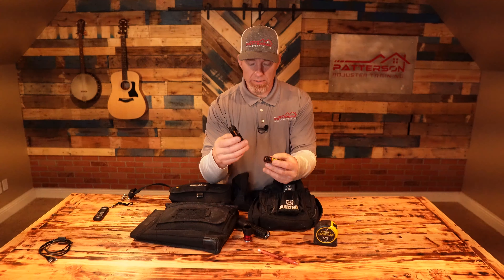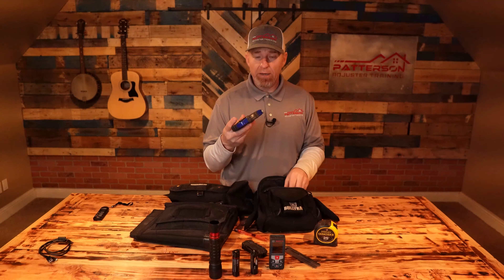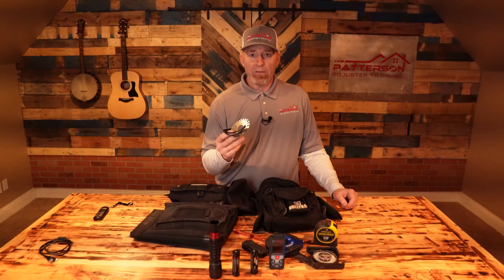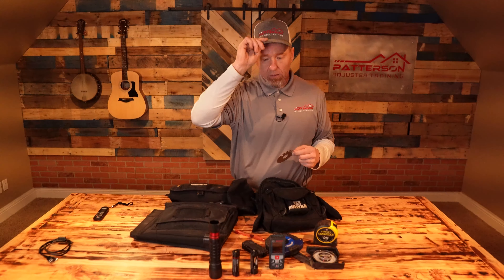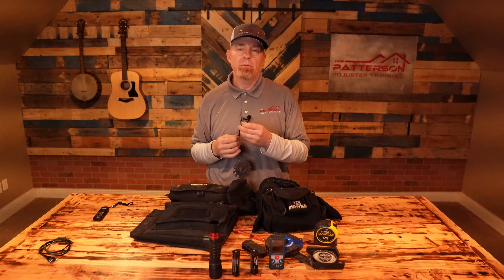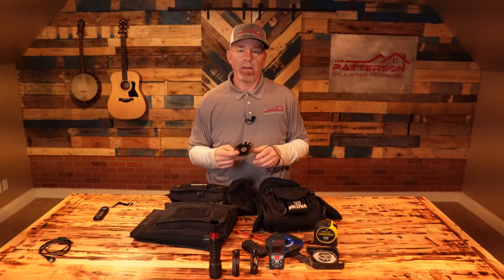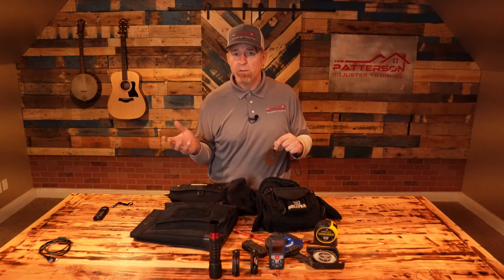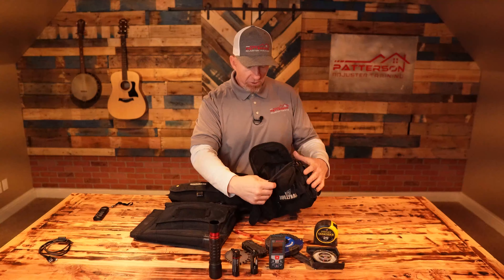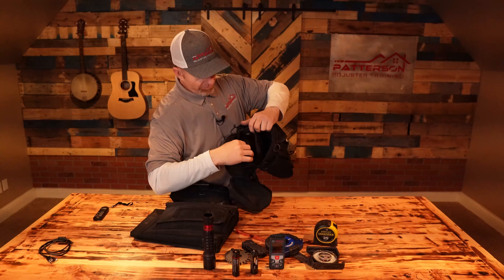I've got a shingle gauge and a multi-tool — it's a Gerber Bull Rush. You never know when you're going to need pliers or even a knife, so it's always good to have a multi-tool with you. Inside here I've got my 100-foot tape and my pitch gauge. The other device I carry is a metal thickness gauge. If you're out looking at a shop building and replacing the roof and all the sheet metal, you might put 29-gauge metal on your estimate and then get a supplement for 26-gauge. If you didn't check the thickness of the metal panels, you don't know. I put it on the metal panel, take a picture of it, and that way if I get a supplement or there are questions later, I did my due diligence and wrote an accurate estimate.